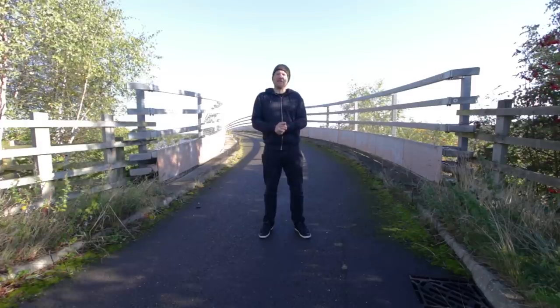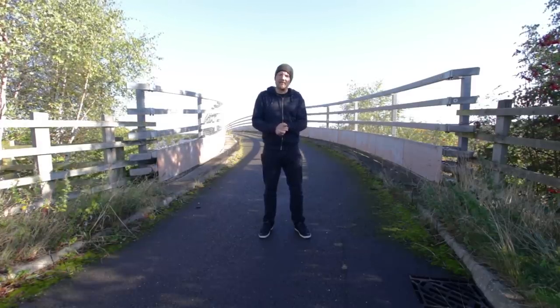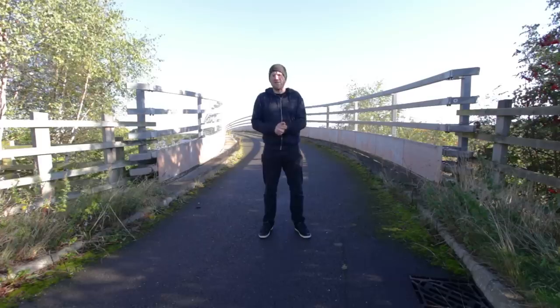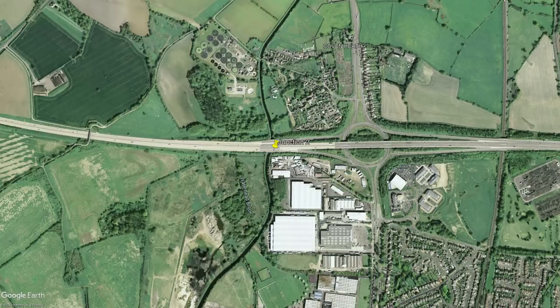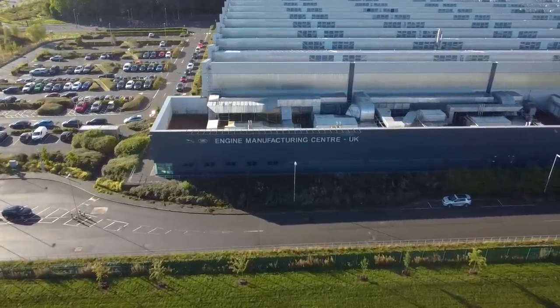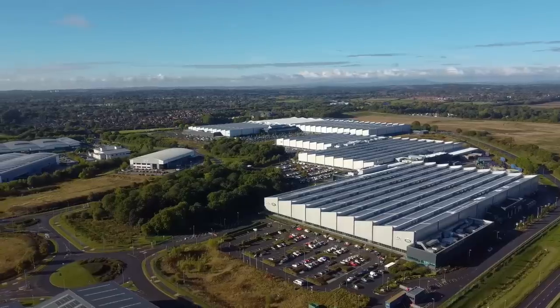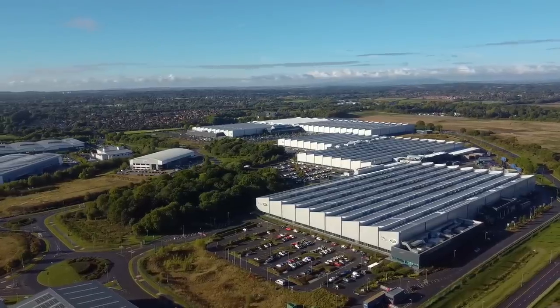If they did go ahead with redesigning Junction 2, it would actually be its third layout, because Junction 2 has already seen a few changes over the years. Junction 2 used to be a fairly simple and typical junction design, until Jaguar Land Rover came along and said they want to build an engine production plant right next to the M54. Work started to build the factory in around 2006 and was finally completed in 2014.